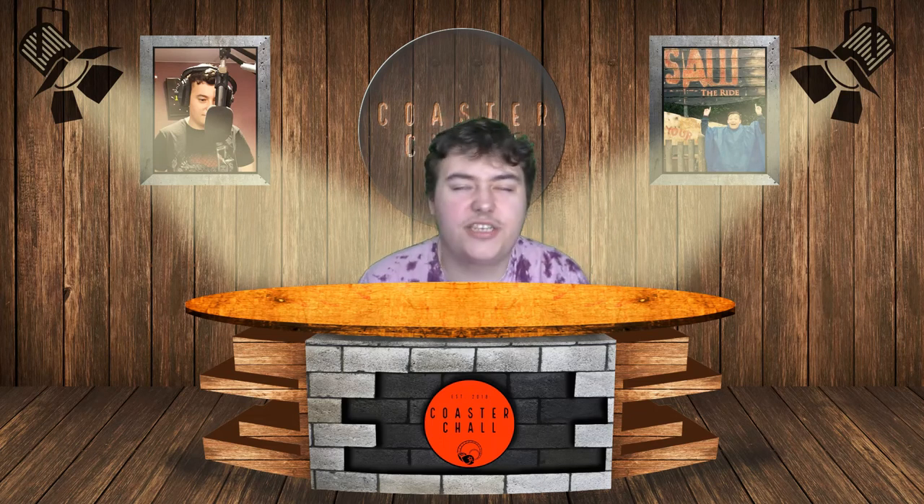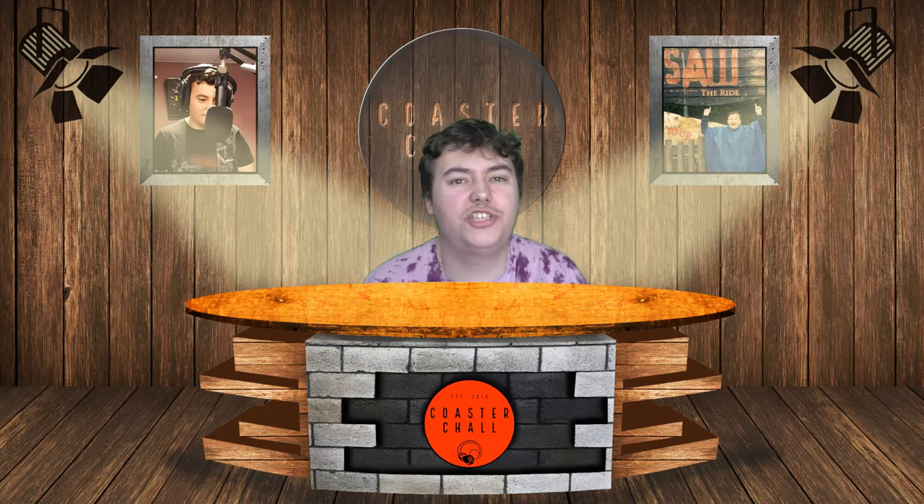Hello there ladies and gentlemen, thrill seekers of all ages, my name is Coaster Shell Dogsterborn, Bob Build for Theme Parks, and welcome to a Theme Park Newsroom update.